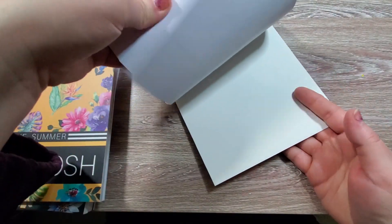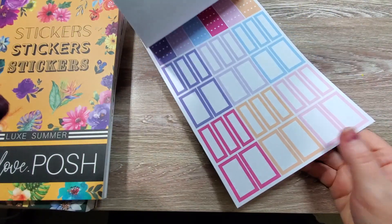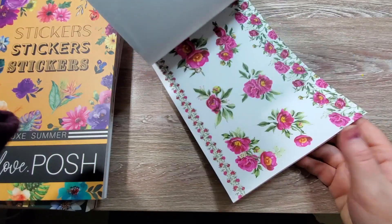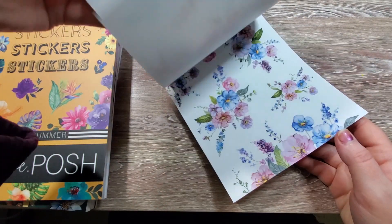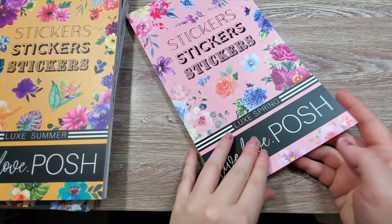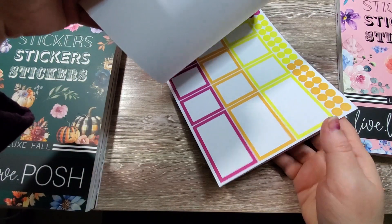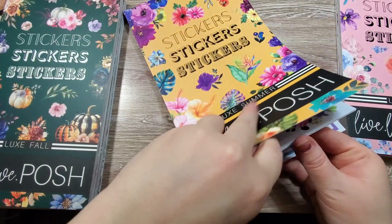I'll just kind of flip through really quickly to show you. She's got coordinating colors for the different spreads — you can actually use this to make a whole spread and know the colors match. For spring, we've got some bright colors, lots of pinks and purples. These look to be mostly clear stickers. And then summer — I'm guessing this will have more of a tropical feel just from the colors. We've got a rainbow here, that'll be really good for June too. Really bright, bold colors — those are palm trees.